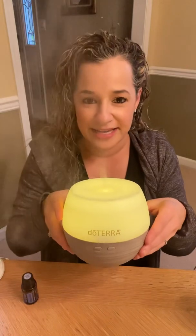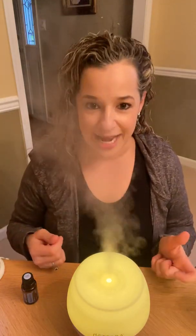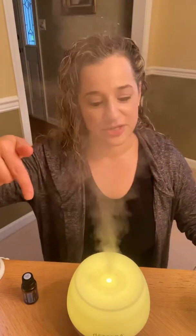Next is our Petal 2.0 diffuser. This is a very easy-to-use essential oil diffuser from doTERRA. It's going to fill up a room about 330 square feet. It can run for two hours or six hours continuously — you can see it really pumping it out — or 12 hours intermittently, which is five minutes on, five minutes off. You can have the light on or you can turn the light off.